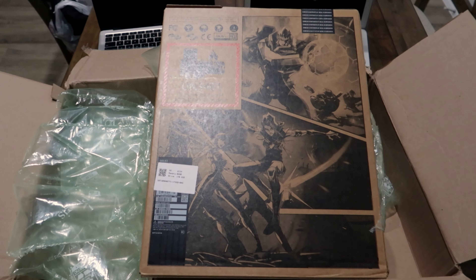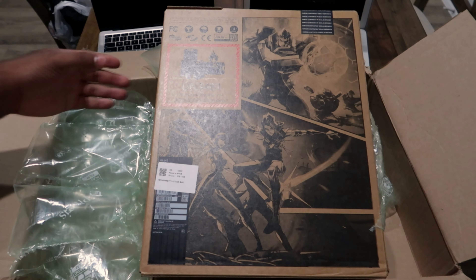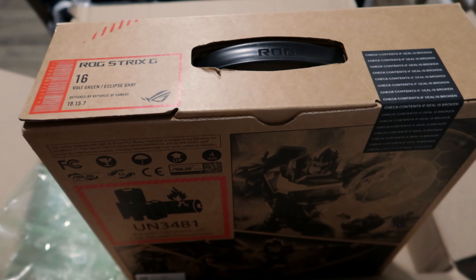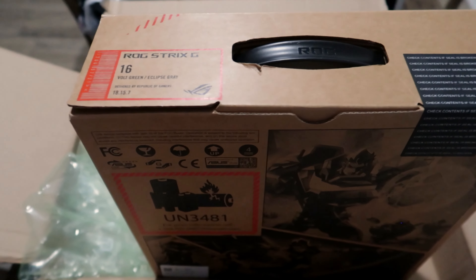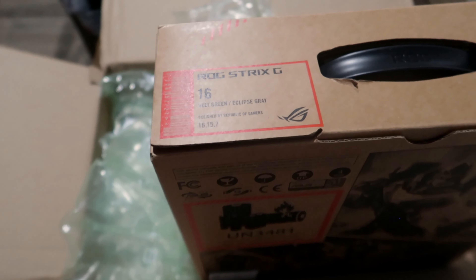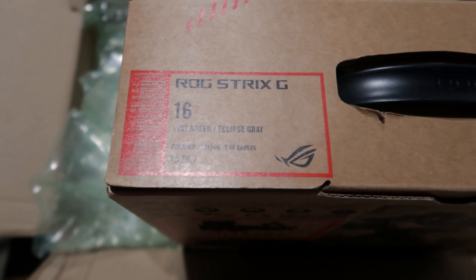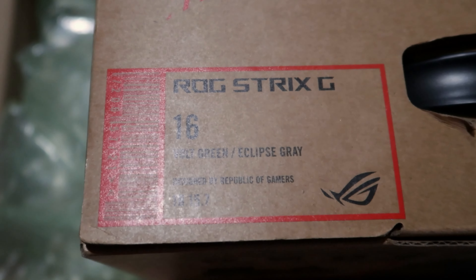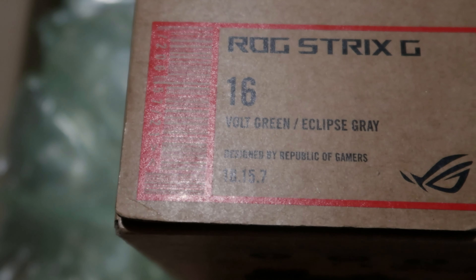The GeForce RTX 4060 graphics in the ASUS ROG STRIX G16 is like having a supercharged artist at your fingertips. It's not just about playing games — it's about experiencing them, immersing yourself in lifelike worlds, and feeling every explosion, every victory.